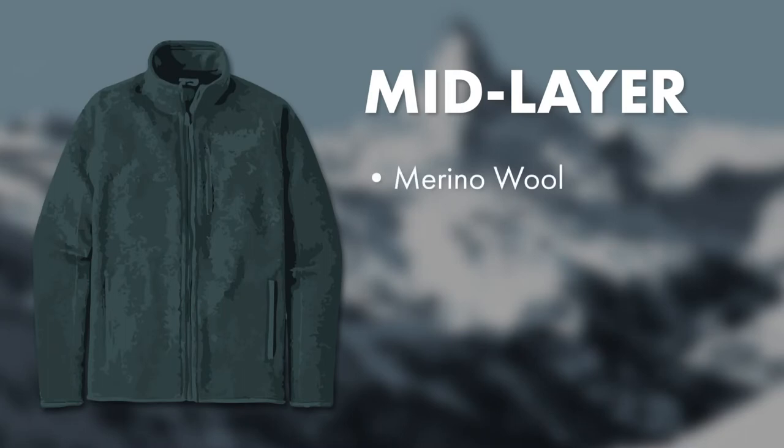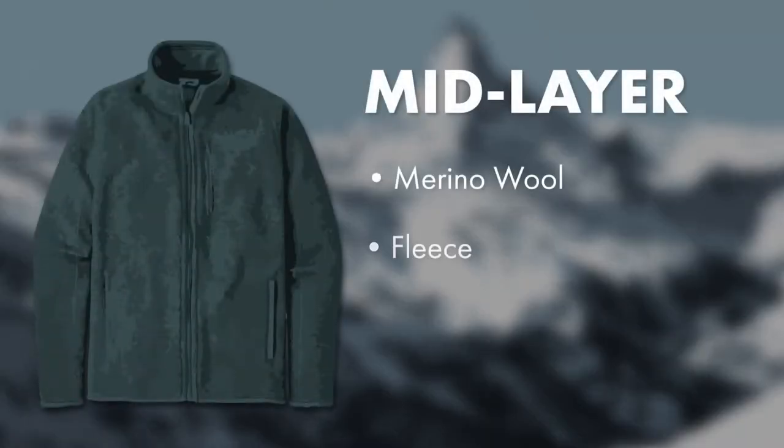For the mid-layer, merino wool is ideal. It's great at regulating temperatures and it dries quickly. It's also odor resistant. Fleece is another great option since it insulates so well, but it may cause you to sweat more.